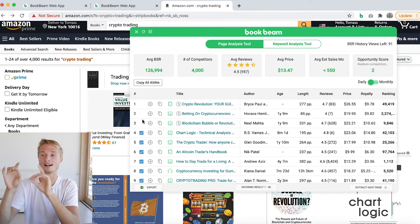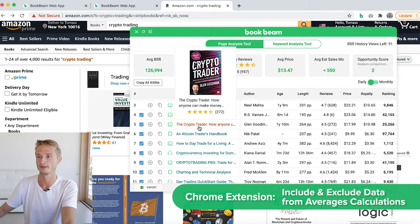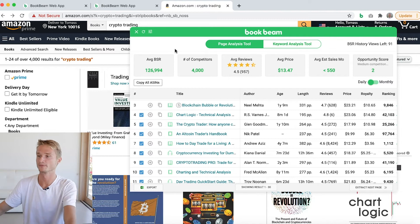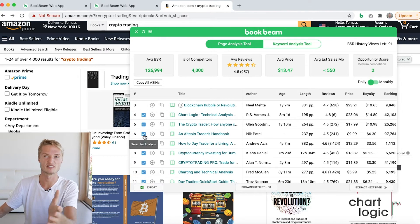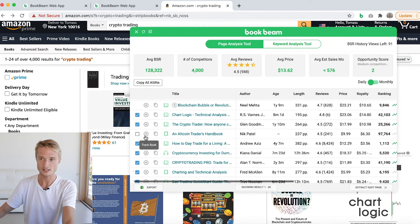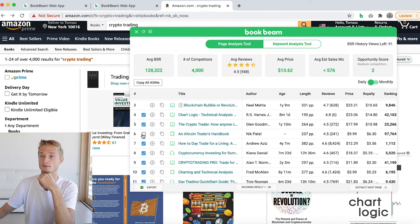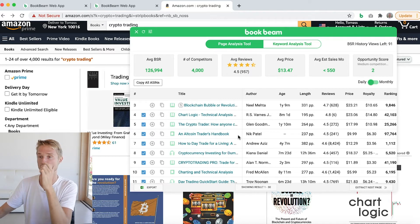What these check marks do leads me to my next update point: they allow you to include or exclude books from the average calculations here at the top. For example, let's say there is a book with a super high BSR — it hasn't sold for ages, the BSR is 3 million. What you would do is click the check mark to cut it out from the calculation. Looking at this one with a 97,000 BSR — if it's skewing my numbers and I want to exclude it, I'll click the check mark. That changes the average numbers at the top. So if you ever want to exclude a particular book and all of its data from the averages calculation, you now have this possibility available to you in the Chrome extension.